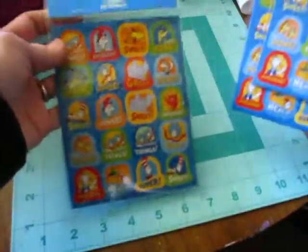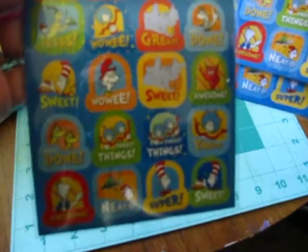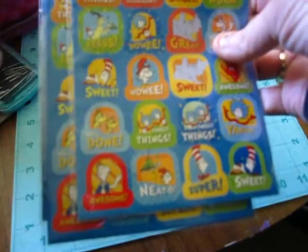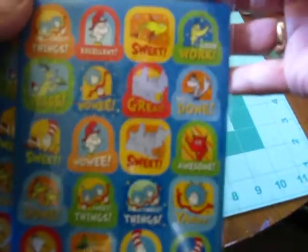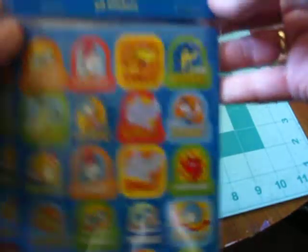The last thing from Target was these Dr. Seuss stickers. I've never seen Dr. Seuss stickers, so I thought it was cool. And I got three of them, and they say sweet things — 'excellent,' 'wowee,' 'well done.' Three sheets, 60 stickers, and they were a dollar a piece. So that's it for Target.